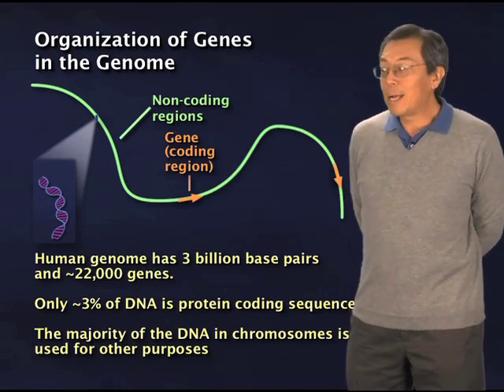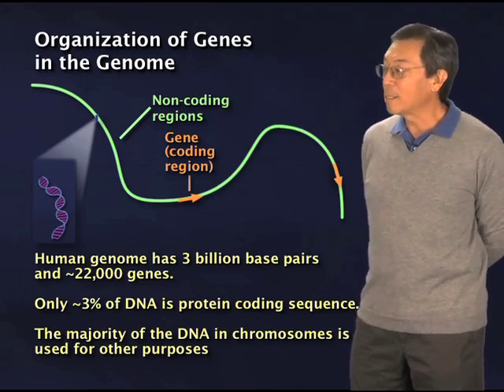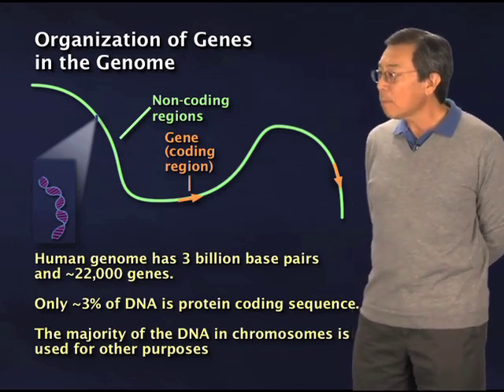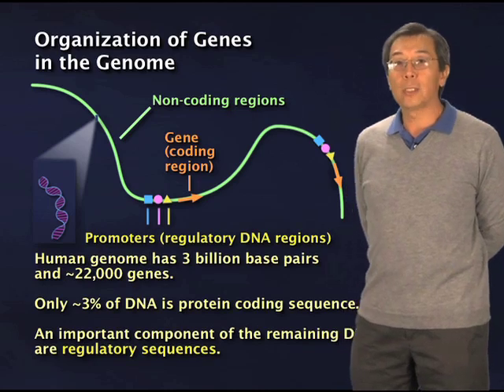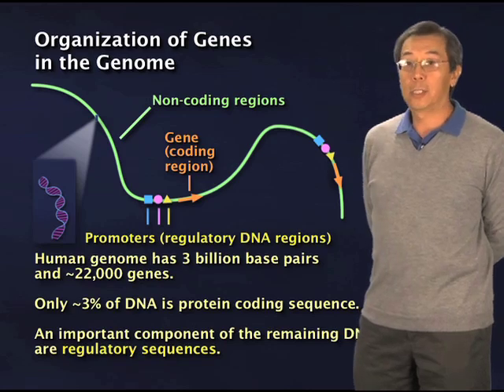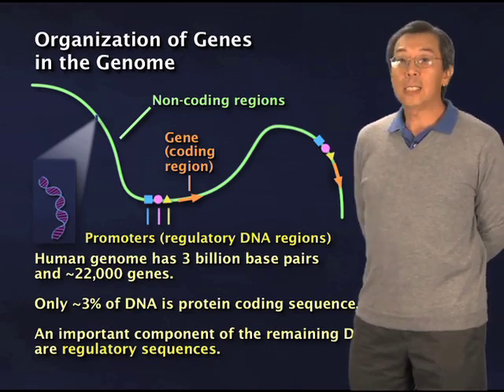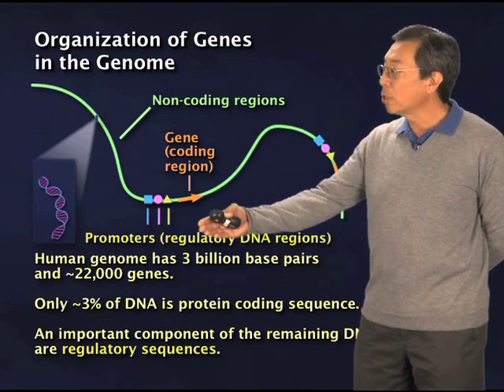These are non-coding regions. The vast majority — 97% or greater — is non-coding. So, what are these other sequences doing? It turns out that these sequences carry very important little fragments of DNA which we call regulatory sequences. These are the sequences that actually control whether a gene gets turned on or not.